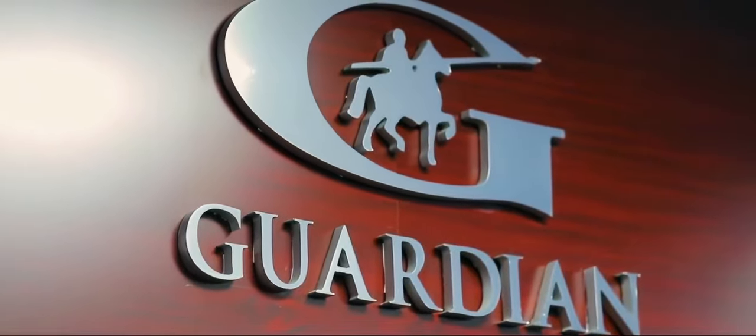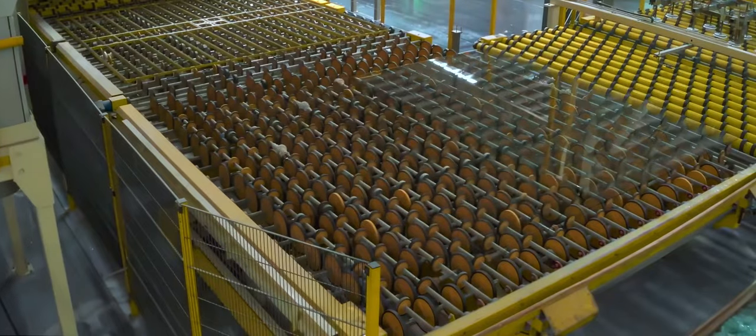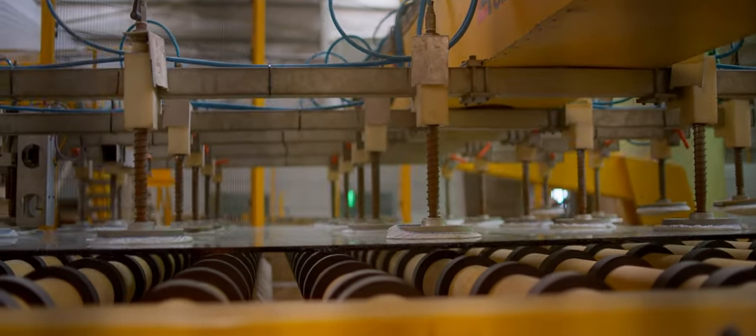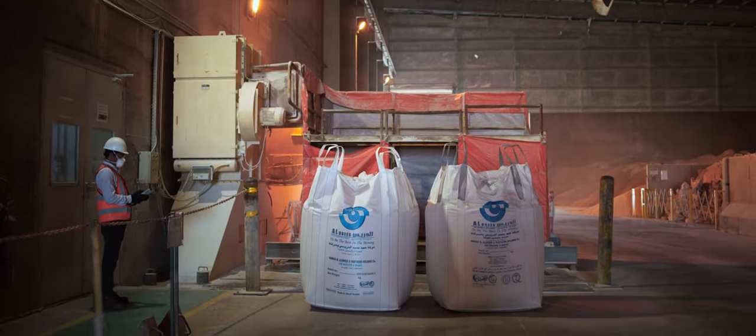Guardian Ras al-Qaimah is the second float glass manufacturing plant in the GCC, Gulf Cooperation Council. We have served the Middle East region since 2007. In 2009, Guardian invested in the company's first coater in the Middle East at our production facility in the United Arab Emirates. Its advanced technology enables the efficient processing of float glass into high-performance, value-added glass.